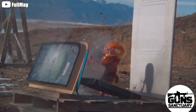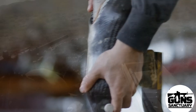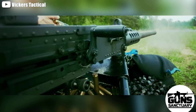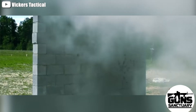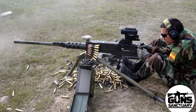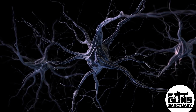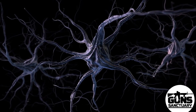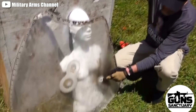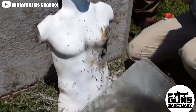When a .50 caliber BMG hits its target, it does its job and doesn't care what stands in its way — whether it's a man, a machine, or anything in between. The result is total destruction, no gray area. A .50 caliber is a guaranteed game changer. And the real kicker: no body armor in the world can stop it — no metal, no Kevlar, no protective shields. If you want to be safe from a .50 BMG, don't be in its line of fire.